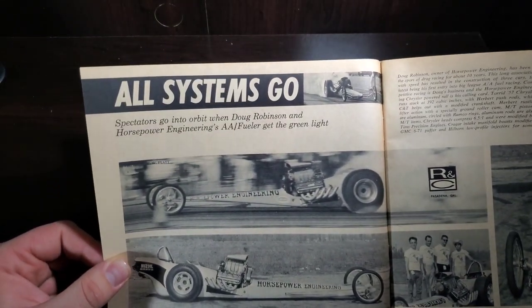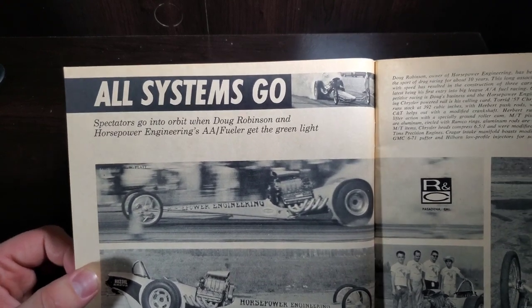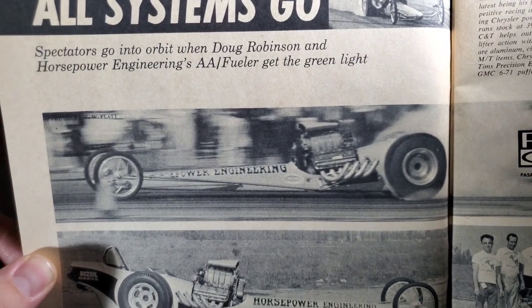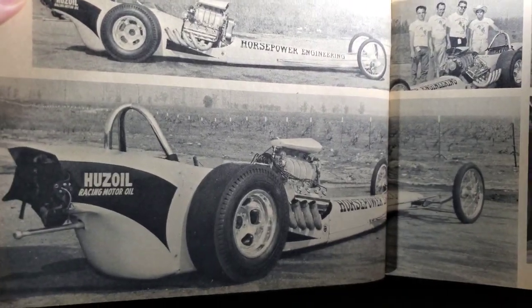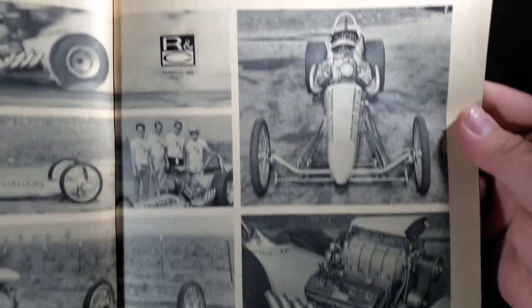All systems go — spectators go into orbit when Doug Robinson and his horsepower engine rings double-A fueler get the green light. Nice front engine dragster there, of course running a blown Hemi — pretty common in the day.